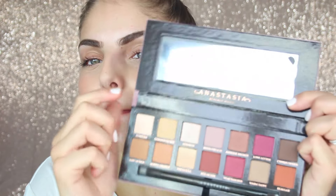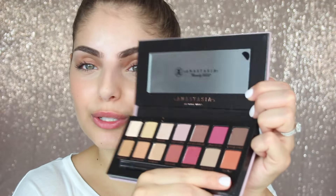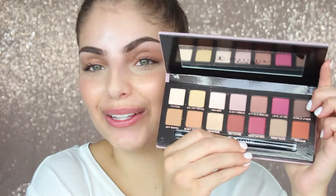Another Anastasia product I got was the Renaissance Palette, which I had been wanting for so long. The colors just have my name written all over them. When it comes to eyeshadow, I love my deep reds, burgundies, and maroons, and this palette has a lot of those shades mixed in with perfect transition shades and a beautiful orange shade that reminds me of Spike from Urban Decay. I can't wait to create looks with this palette.